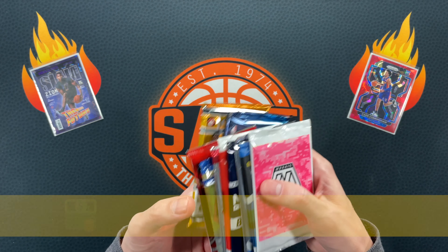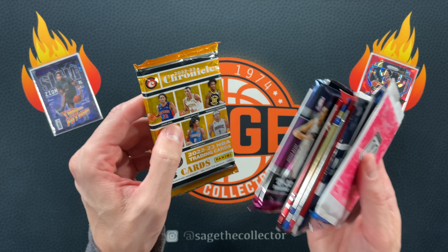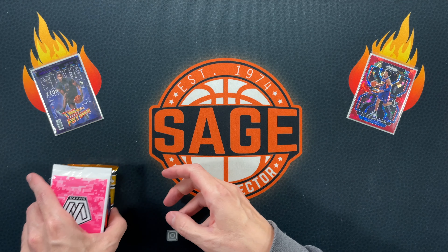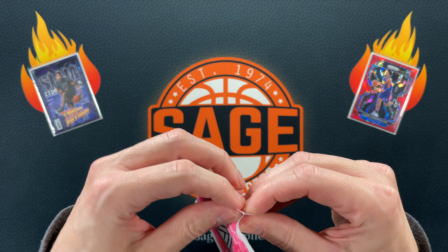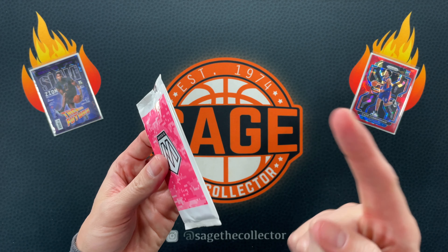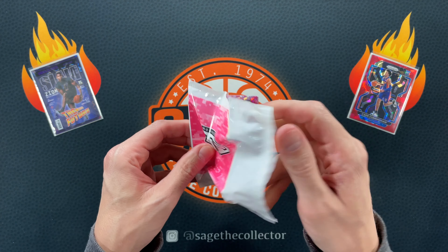We are going to end with those two — this one especially could have an auto. I think there's like a 1-in-3 chance it could have an auto. So we're going to start off with the Mosaic pink camo pack. If you guys are interested in picking one of these up, I always leave a link down to the Collectible Card Club in the description.